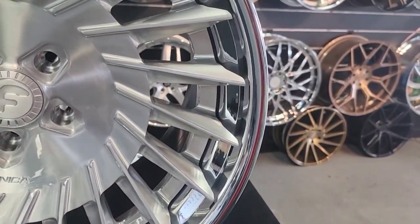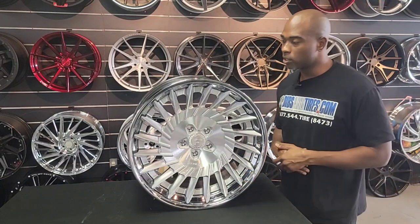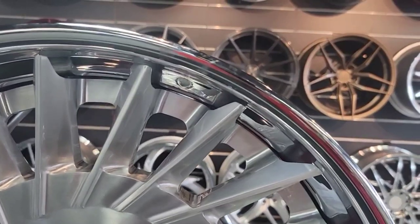This is going on the Lexus LC500 — very special car. Everybody doesn't have one of those. You don't see them around often, and he's doing something really special with it. This is really going to kill it. Looking forward to seeing the pictures on this one.